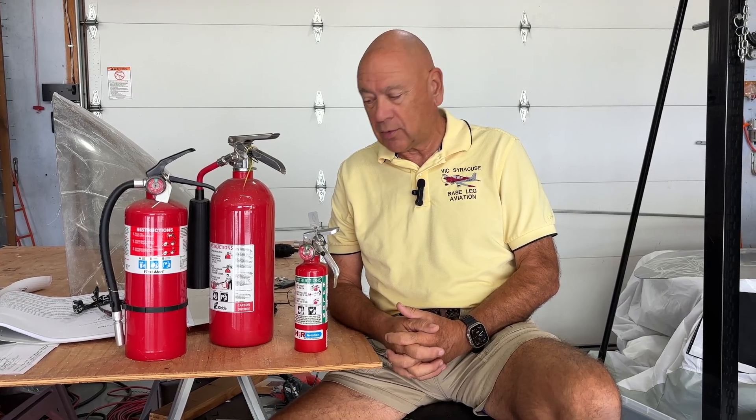Most recently, a friend had an engine firewall-forward fire during start — it was an RV-10 — and unfortunately grabbed a fire extinguisher to put it out. I've written about this and may have done a video or two in the past, but I want to remind everybody again: it's really, really important around aircraft to have the right kind of fire extinguisher.